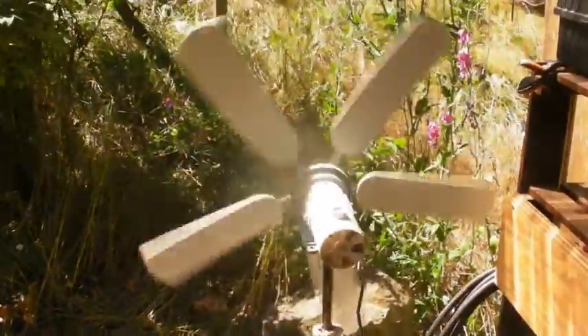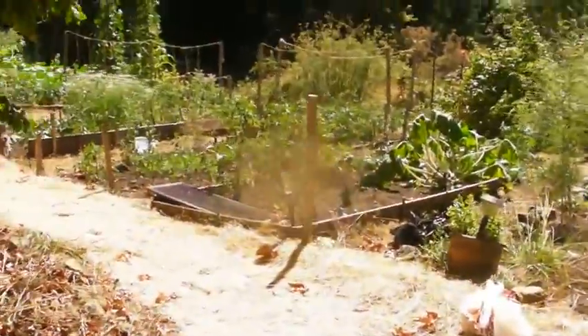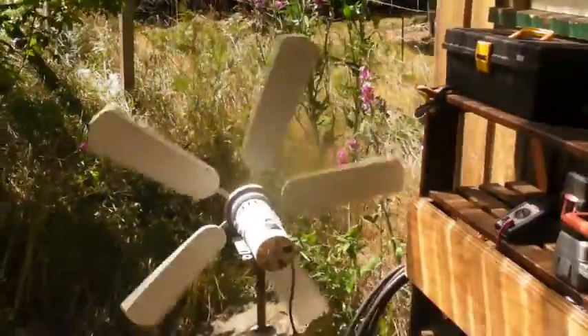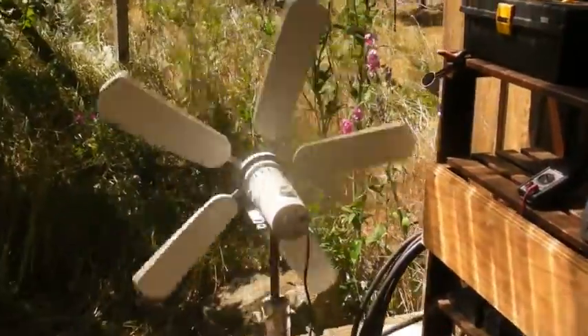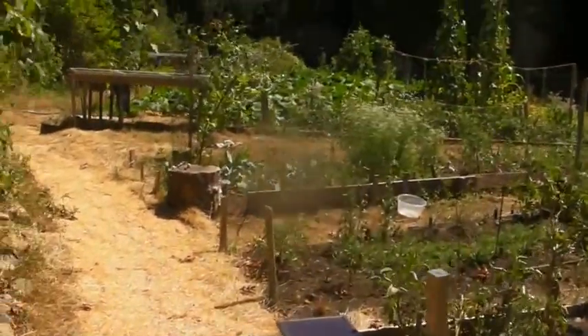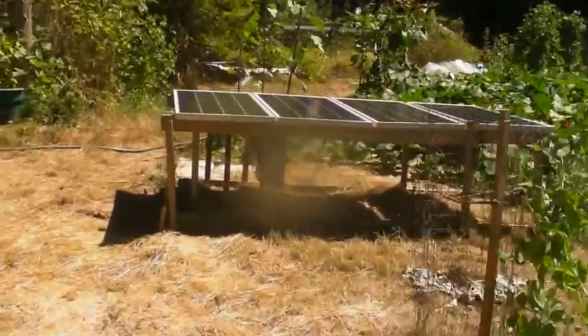This is just a treadmill mixed with the ceiling fan I've got going here, just straight into a solar panel sitting in the garden — it just helps keep the deck cool. Anyway, the power system goes through the RV cord there and up through the garden to the solar array.